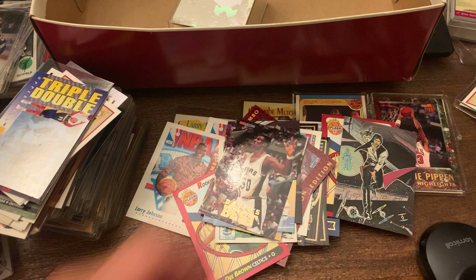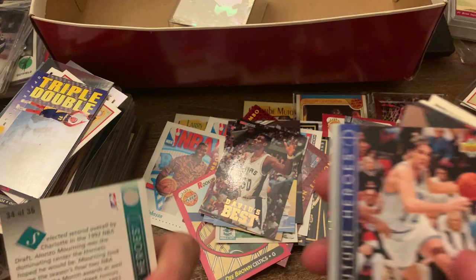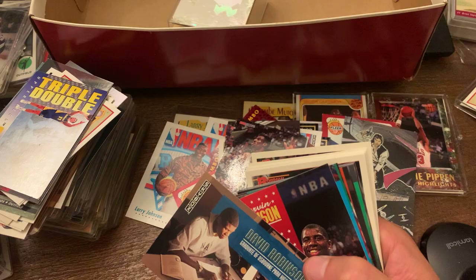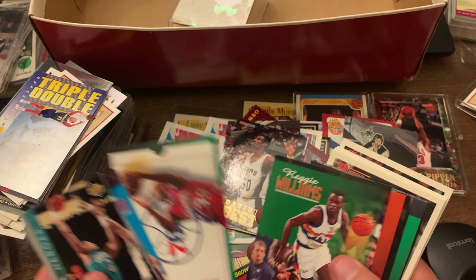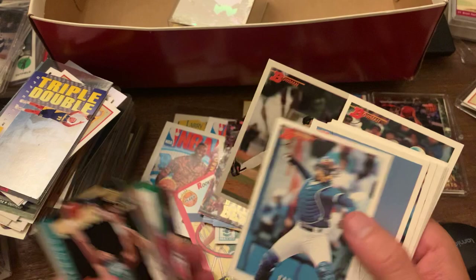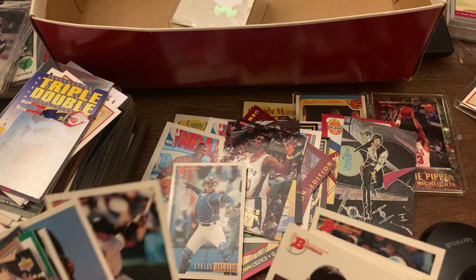Alonzo Mourning — not a rookie, but an insert card. Christian Laettner, same thing. Walt Williams. You got David Robinson doing his homework — probably looked like he was at the Navy. You got Magic Johnson all-star card. And jumping over to baseball — a Carlos Delgado rookie when he was a catcher, that's pretty cool. Matt Williams, Mike Mussina, Randy Johnson.